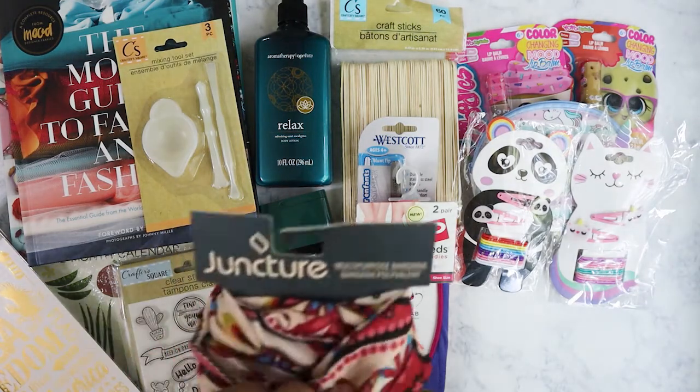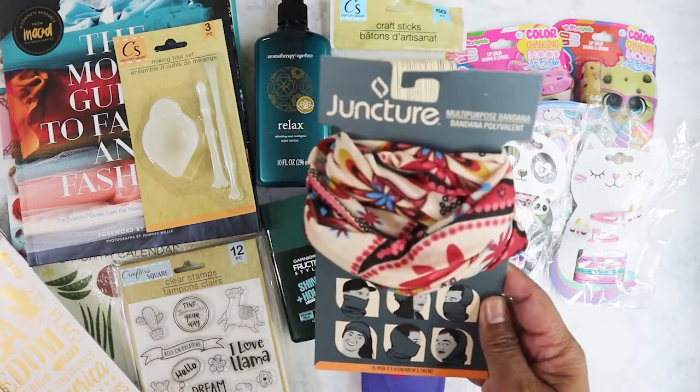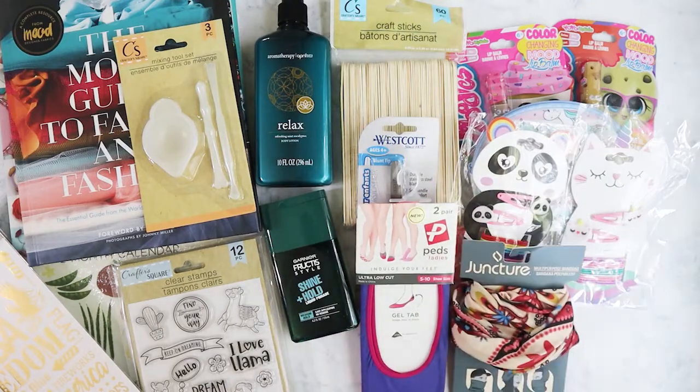I'm going to give this to my mom. I don't know if she's seen these at Dollar Tree, but it's a multi-purpose bandana — something she could maybe use in the garden.